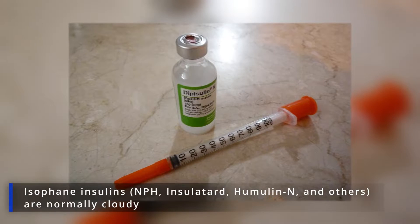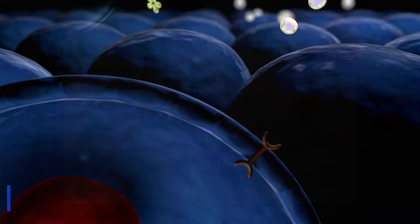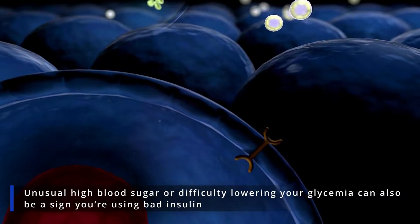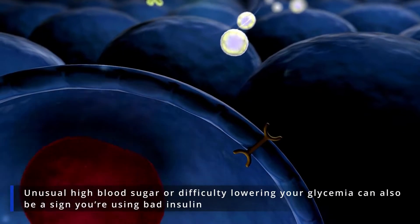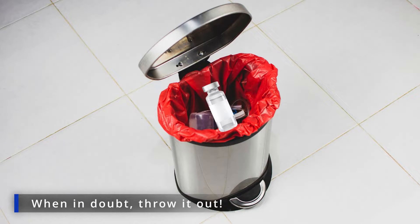However, note that some insulins, like isophane insulins, are normally cloudy. Unusual high blood sugar or difficulty lowering your glycemia can also be a sign that you're using bad insulin. In any case, when in doubt, throw it out.